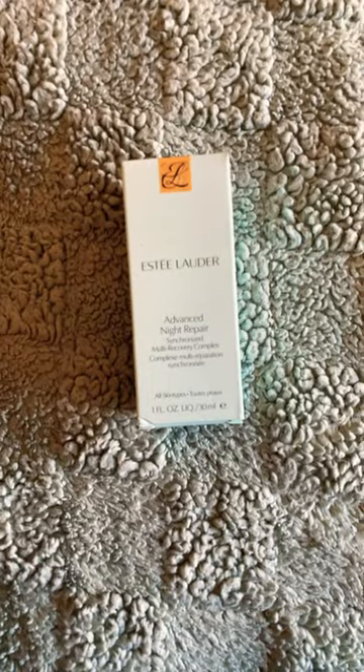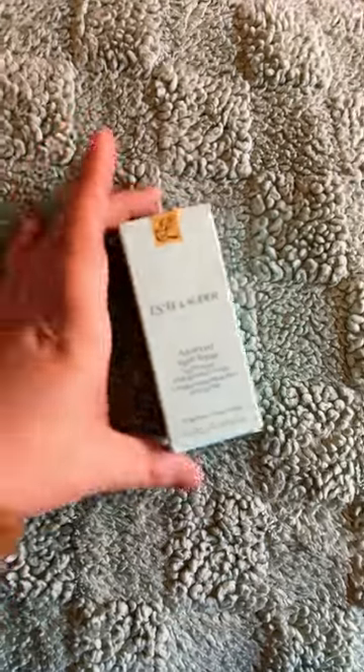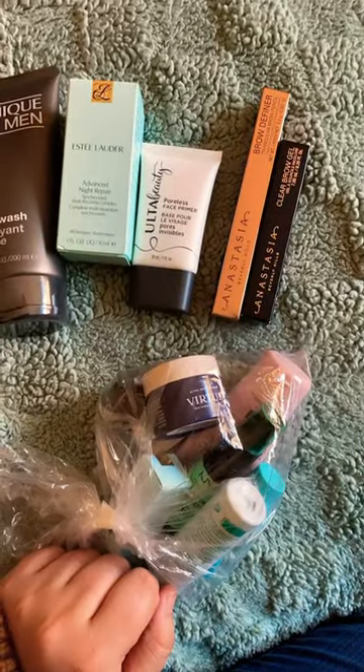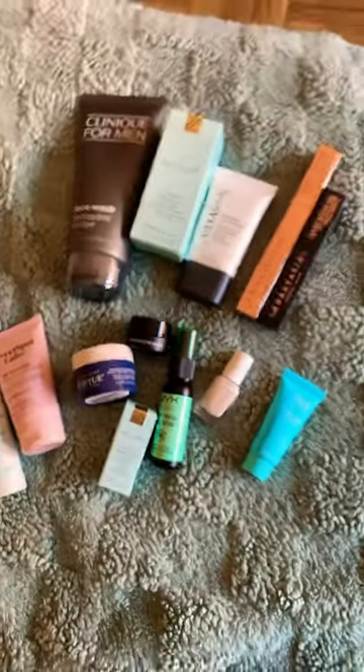Also half off was Estee Lauder Advanced Night Repair, which people swear by for aging skin, so we're gonna give it a shot. This is what I bought, and with it came a free package of samples from female-owned businesses — I'm so excited to check out all of this stuff.